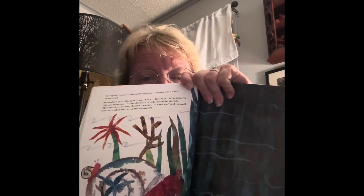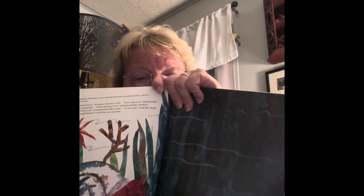In August, Hermit Crab and his friends wandered into a forest of seaweed. It's so dark here, thought Hermit Crab. How dim it is, murmured the sea anemone. How gloomy it is, whispered the starfish. How murky it is, complained the coral. I can't see, said the snail. It's like nighttime, cried the sea urchin. See, he's got all his buddies with him, but that's the seaweed — it's so dark and gloomy.